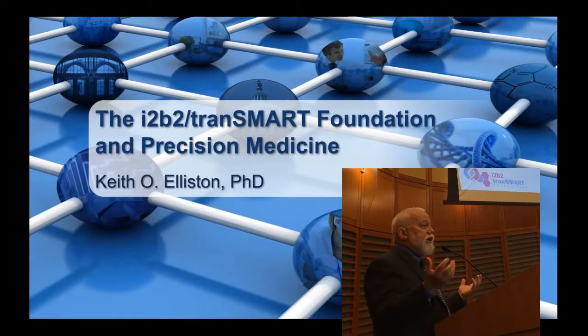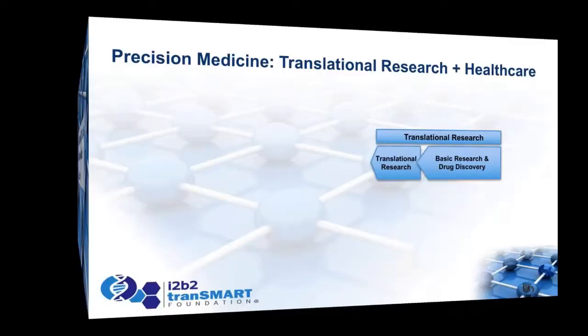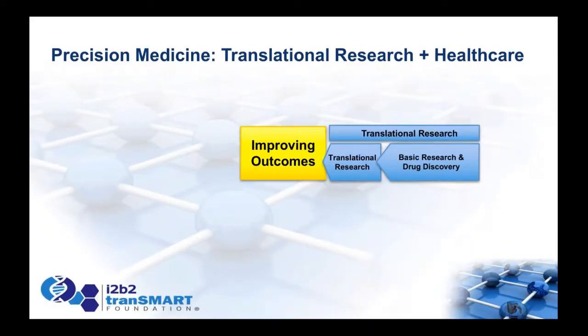Thank you everyone for coming. We're really excited about this symposium this year — this is the kickoff of the i2b2 Transmart Foundation. It's a recent project. I want to give you a little bit of an overview. One of the key things we developed in our concepts is thinking about how we present i2b2 Transmart as an integrated approach to precision medicine.